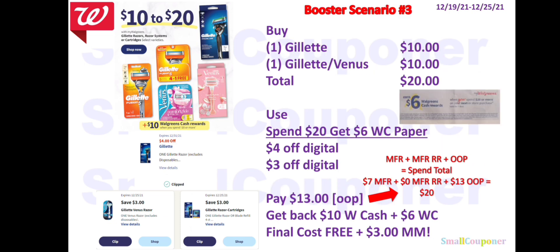If you have a spend booster, this is Booster Scenario 3 — just add the spend booster here. You still have to pay out-of-pocket, but you'll also get $6 Walgreens Cash back. Your final cost will be free and a $3 moneymaker.